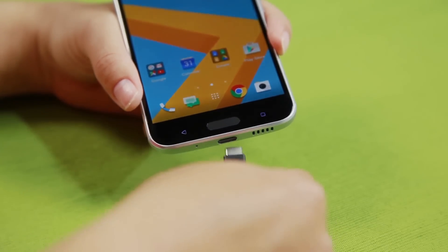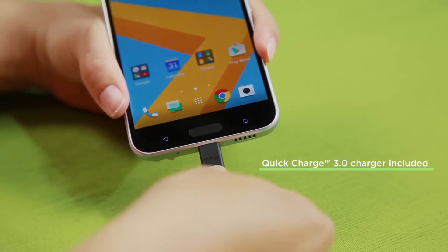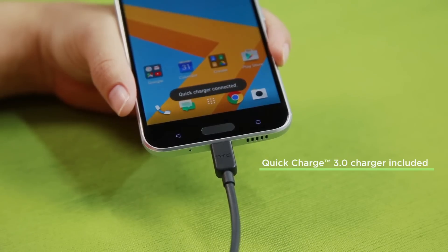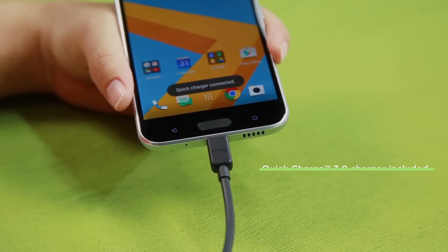Lastly, we have Quick Charge 3.0. Now I know this isn't a battery saving feature, but Quick Charge 3.0 does give you a 50% charge in just 30 minutes. And the great thing is that the Quick Charge 3.0 charger actually comes in the box. So if you only have a few minutes to charge up your phone, you're going to get more juice than your conventional charger.